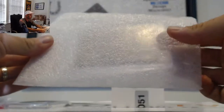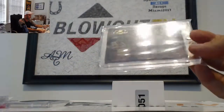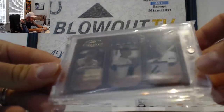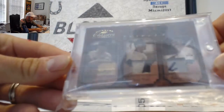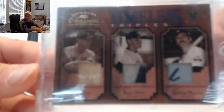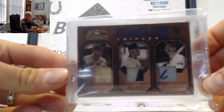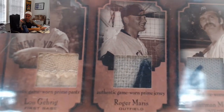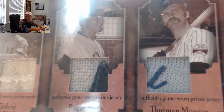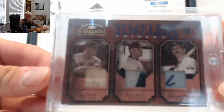We got some old school. That is filthy. Donruss Classics '04, Timeless Triples. Triple patch — Lou Gehrig, Roger Maris, and Thurman Munson. You got stitching there on the Gehrig piece, two color on the Maris, and then some sort of a tag patch piece on the Munson. And there is the one of one stamp.